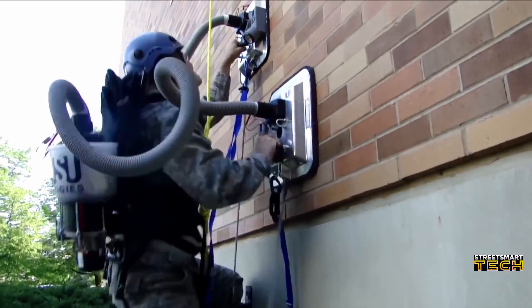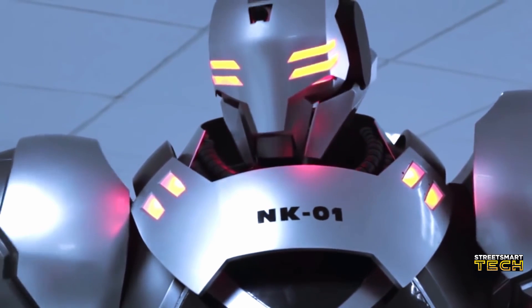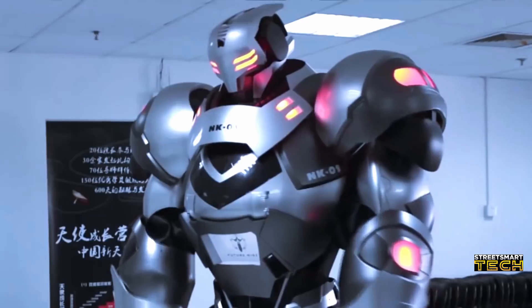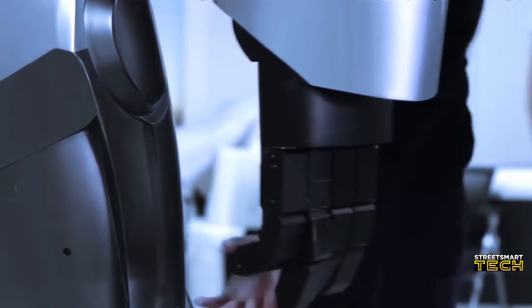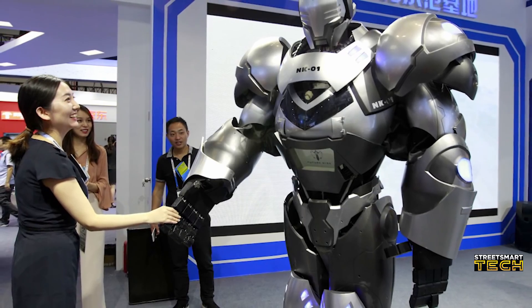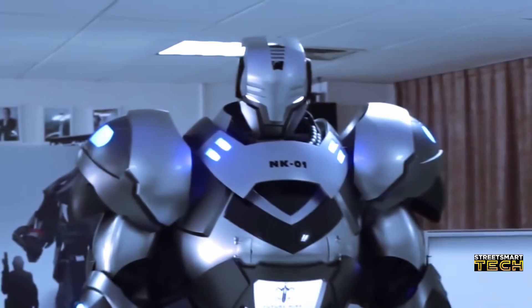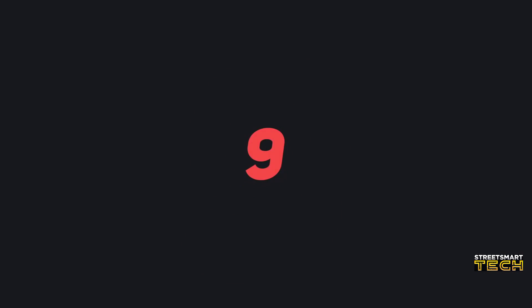Have you ever wondered what it would be like to be a superhero? Well, wonder no more. Iron Man is the all-American hero and most of us would agree that no one in the world can live up to him — until now. FutureWise, a robotics company in Beijing, has managed to create an exact replica of Iron Man's iconic suit. Though Tony Stark used his suit for fighting crime, this one is strictly for fun — nothing dangerous about it. It might not give you actual superpowers, but it makes you feel like a million bucks.